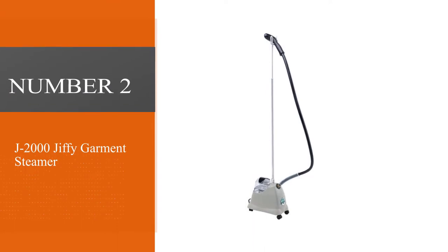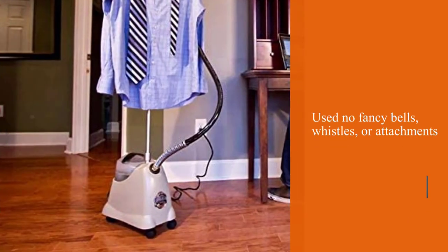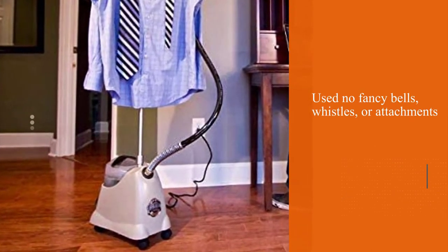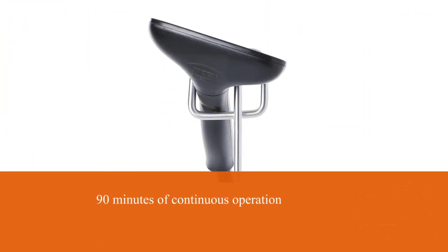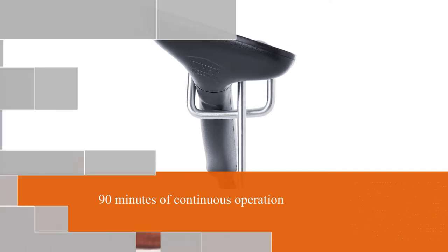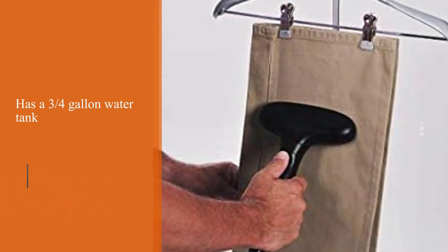Number two: J2000 Jiffy Garment Steamer. Go into any magazine fashion closet or on any fashion photo shoot and it's safe to say you'll see this classic, proven Jiffy upright steamer hard at work. No fancy bells, whistles, or attachments here — what you get is 90 minutes of gentle continuous steam from its three-quarters gallon water tank.